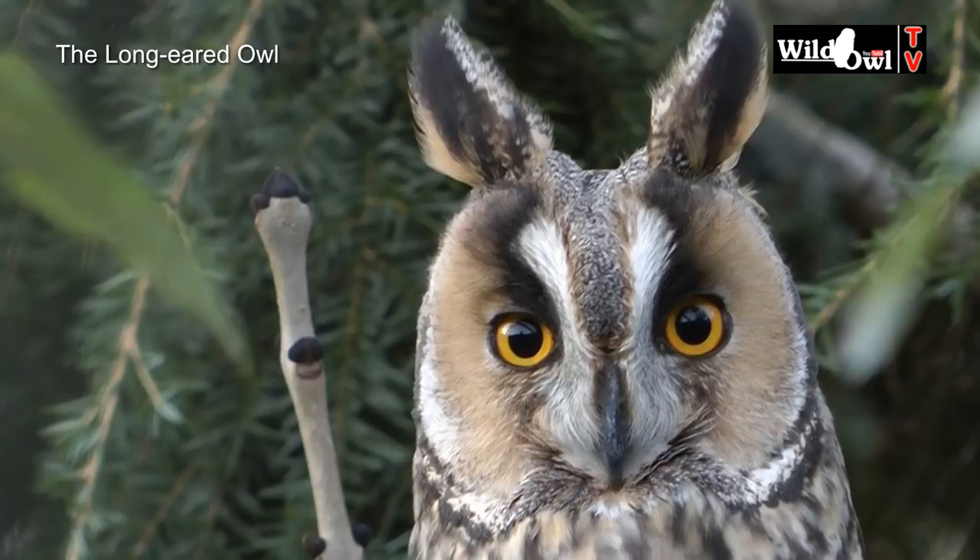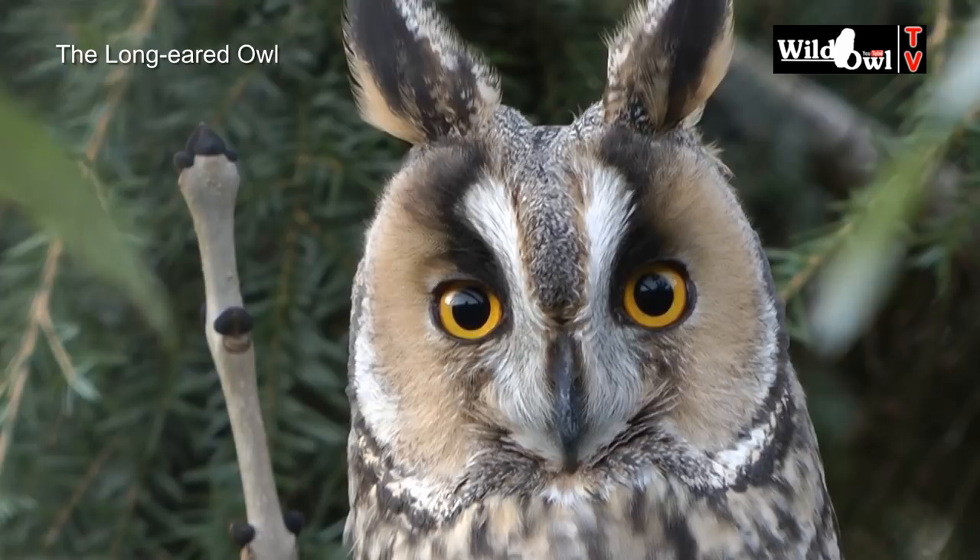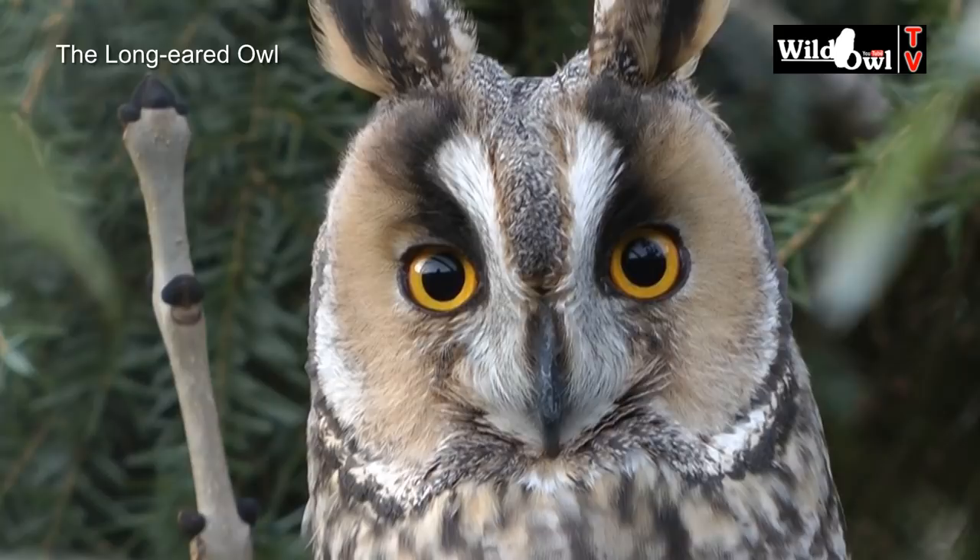The long-eared owl has highly evolved hearing capabilities, with a facial disc and large ear openings either side. They are an ancient species and have remained pretty much unchanged for millions of years.